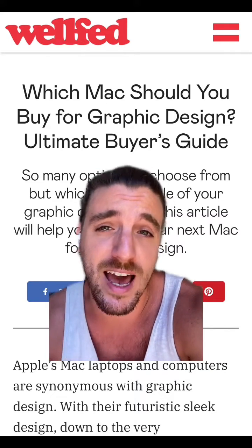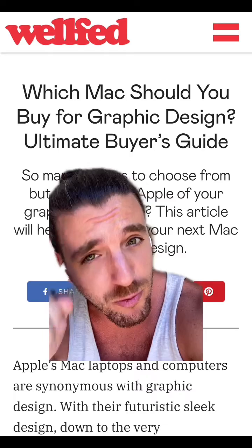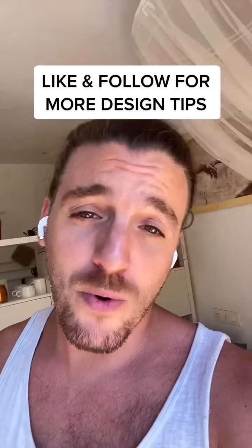If you want more information about each of these categories, as well as my recommendations based on what kind of graphic designer you are, you can go ahead and read my full article over on my profile. And as always, if you want more tips on design, go ahead, like this video, and follow me.